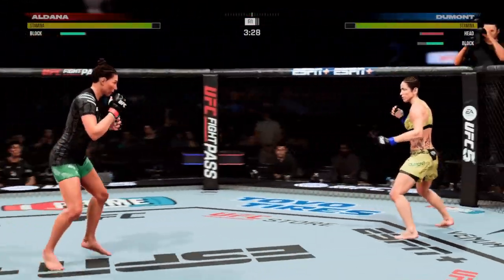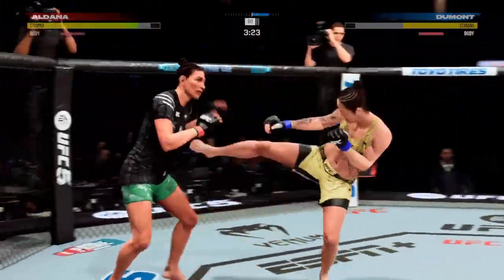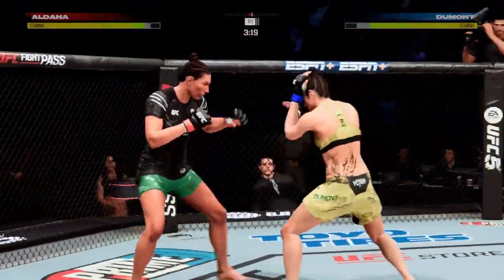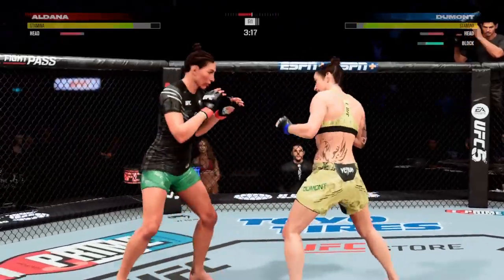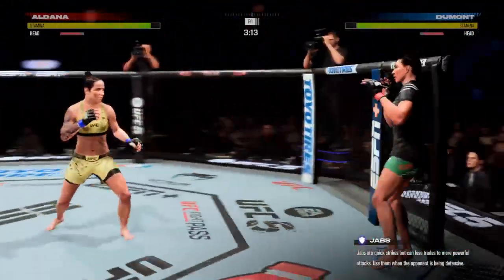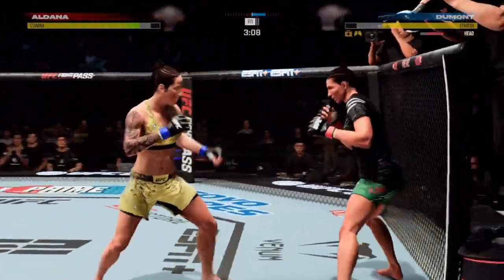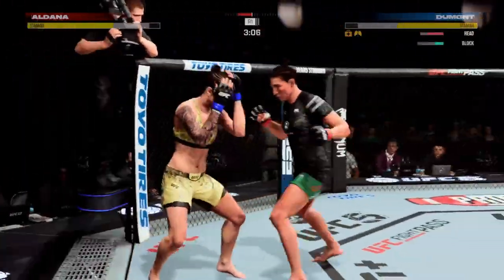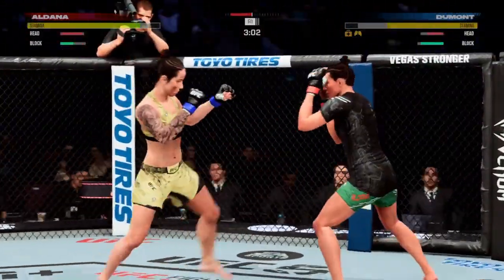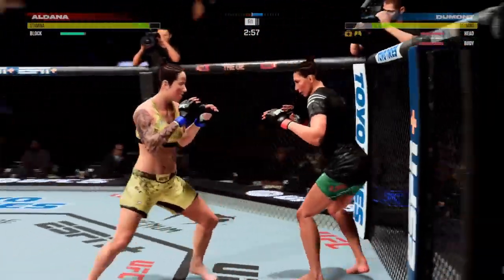Just misses with a left hook there. That's a beautiful body kick. Norma Dumont is absolutely tagged by that stiff jab. Looks like a cut there — yes, a nasty one on the lip. Just over three minutes to go.